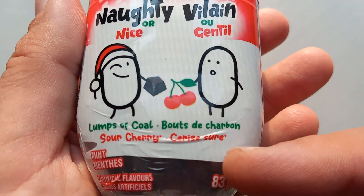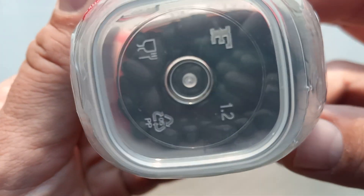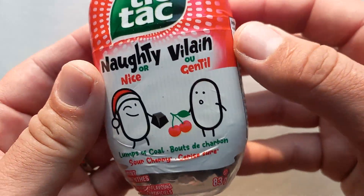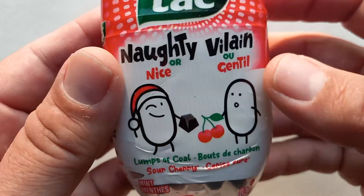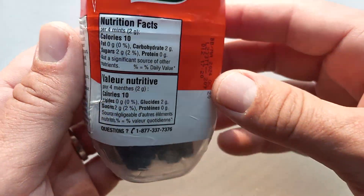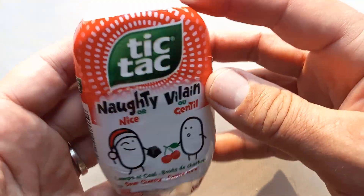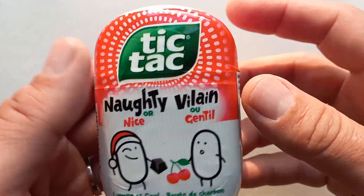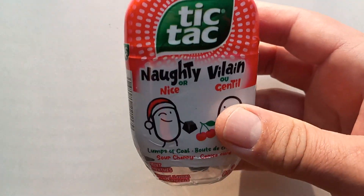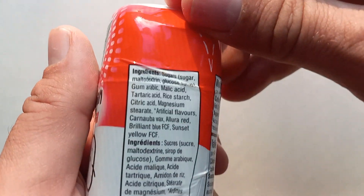But this year, 2023 — which is when I'm recording this — they revised it, so the naughty version is now a sour cherry. Right there: lumps of coal. It's still a Tic Tac shape, but officially lumps of coal. I'm in Canada, so this has French packaging. I saw on Reddit that these are selling out everywhere — maybe. I thought I should review them because sour cherry might actually be a better fit for Tic Tacs than cinnamon.